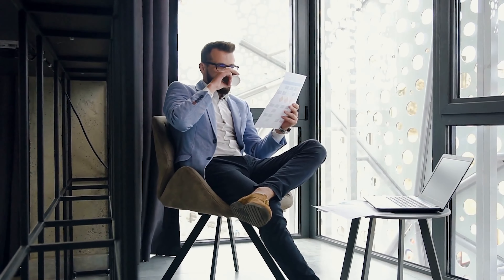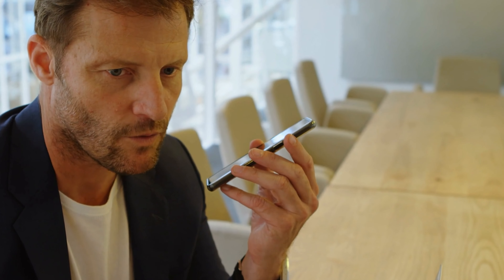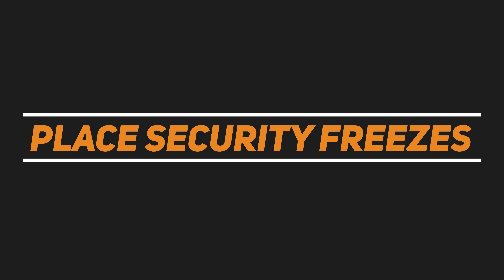Whatever route you use to get your credit reports, once you have them, look for inconsistencies and inaccurate information. If you see incorrect personal information, payment history, delinquencies, or hard inquiries, then you know it's time to dispute those items off your credit report.